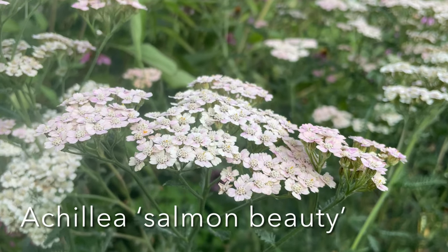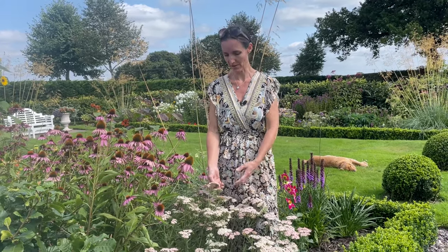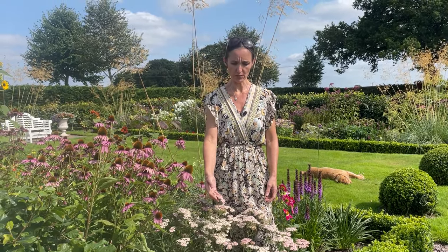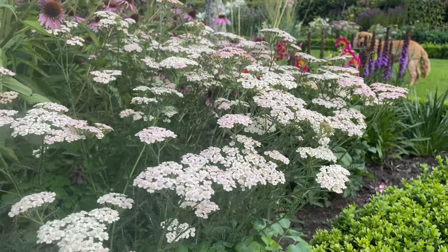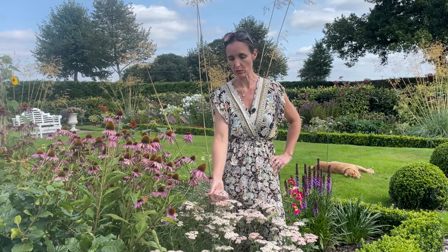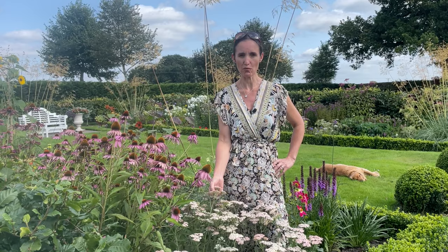Number nine on my list is Achillea, also known as Yarrow. It's named after the Greek warrior Achilles because he reportedly used the extract to stem the flow of blood on the battlefield. It comes in lots of different colours — from yellow to a rusty burnt orange. This one is a lovely blush pink. It has very flat flower heads which dry really well, making it great for flower arranging. Here the Echinacea and the Achillea just look superb together. It's a very reliable plant, also loved by pollinators, and you can leave it throughout the winter and cut back in spring.